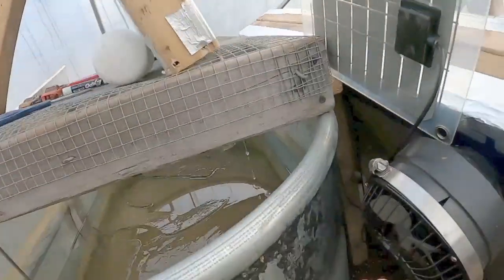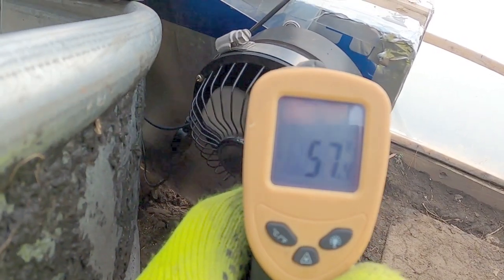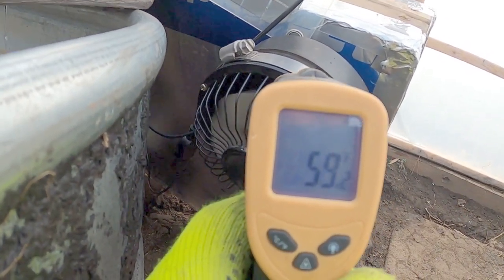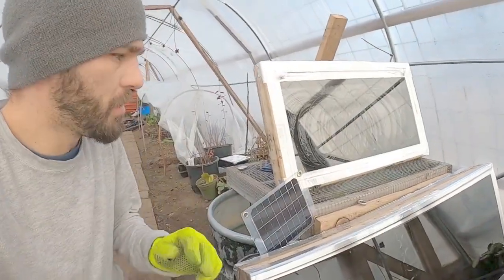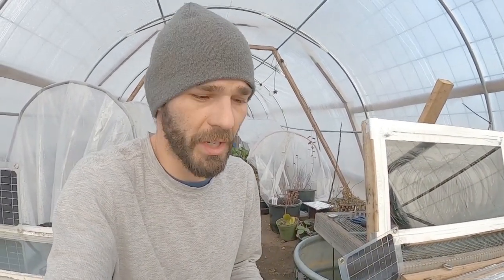I want to see if this box gets any better temps. We've got a little better temps coming out showing 58, 59 — about 59 degrees. So these two little solar energy systems are really holding their weight and putting some good energy into the greenhouse.